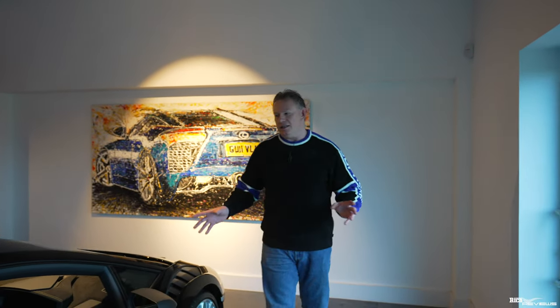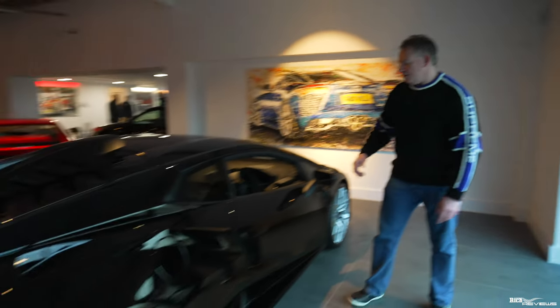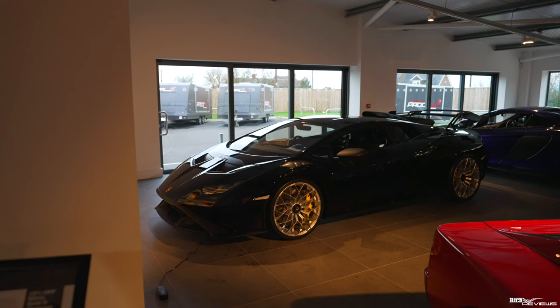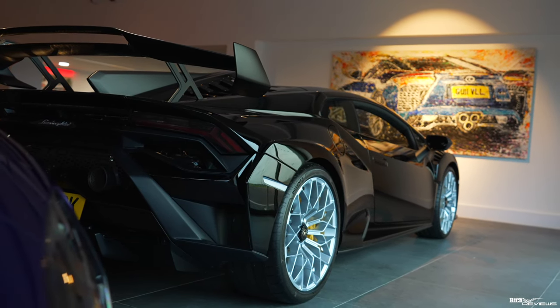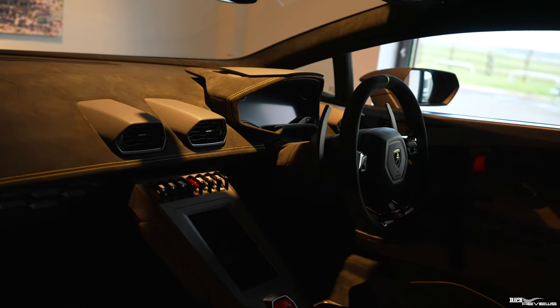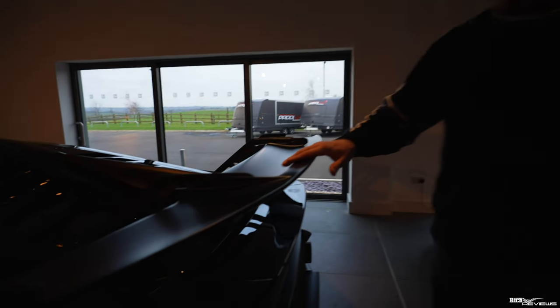Here we have a Lamborghini STO, quite a subdued specification when you compare it to cars like Tim Burton's STO. It's metallic black with a black Nero interior and yellow stitching for the STO writing on the seats. Beautiful matte carbon inside as well, and obviously the usual STO swan-type rear wing.